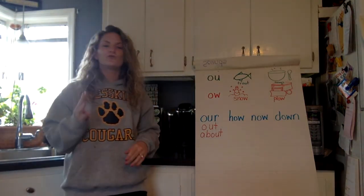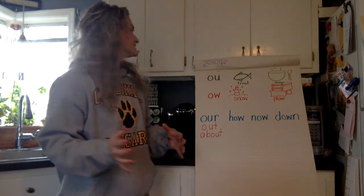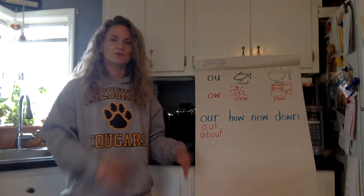Hi boys and girls! I wanted to do four new trick words today, but instead of doing them in a sentence, I thought we would mix it up a little bit and take a closer look at some of the vowel teams that we've been working with in the past few weeks.